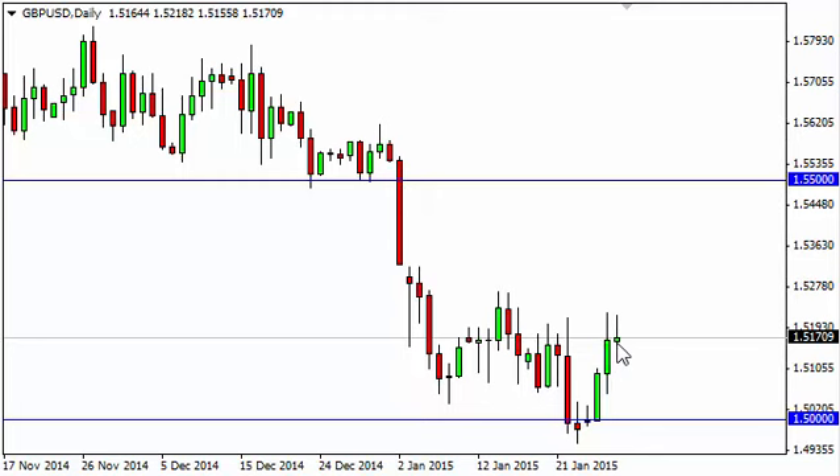On the other hand, if we break down below the bottom of the shooting star, that's pretty much what we anticipate — the market should then head back towards the 1.50 level. The 1.50 level is massively supportive, so it's likely going to take quite a bit of effort to break down below it. It's not impossible, but it doesn't seem very likely at the moment.